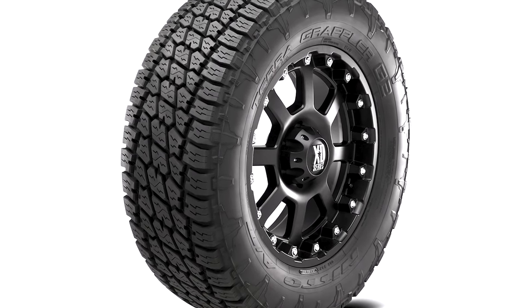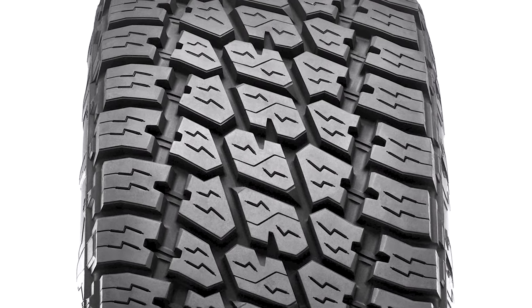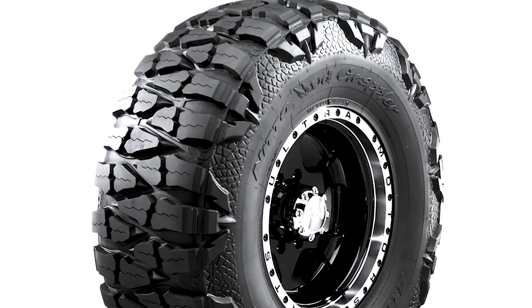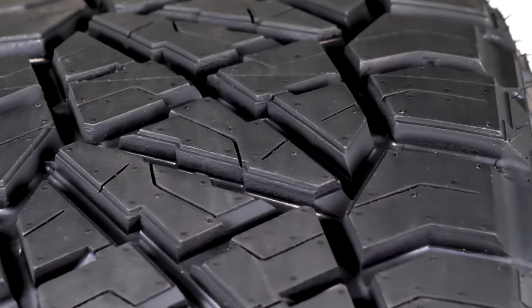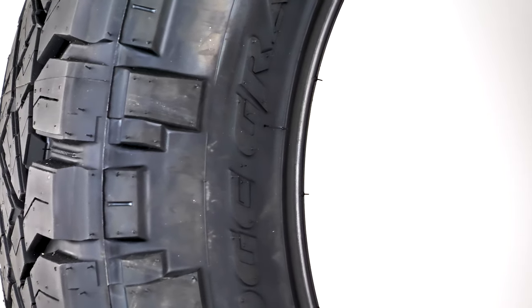The Ridge Grappler uses technology from Nitto's popular premier road tire, the Terra Grappler, and technology from their beast of an off-road tire, the Mud Grappler. Nitto combined these technologies and created this awesome hybrid. If you want the performance of a mud terrain, the life of an all-terrain, and the silence of a highway tire, then this will meet your expectations.